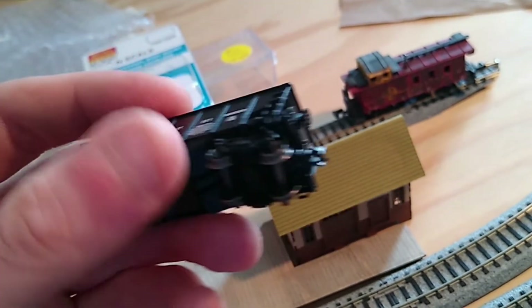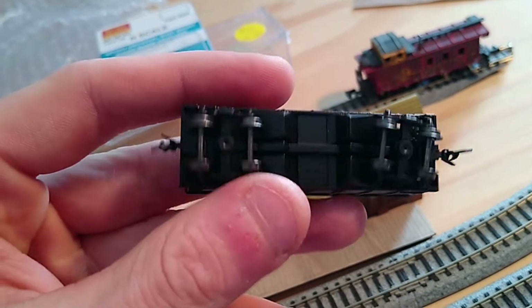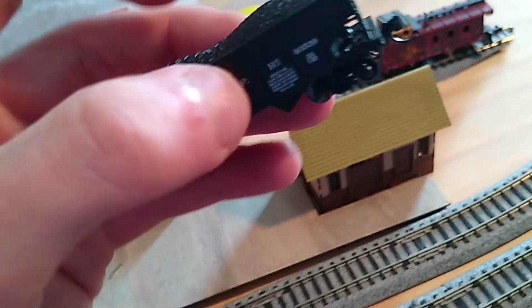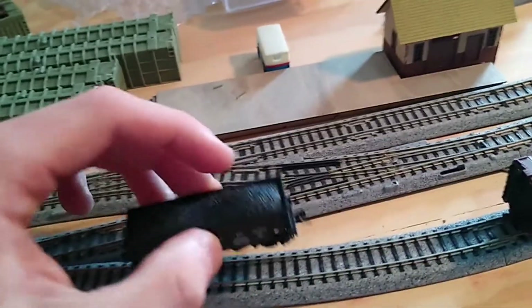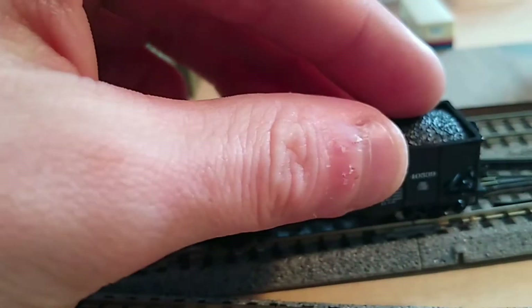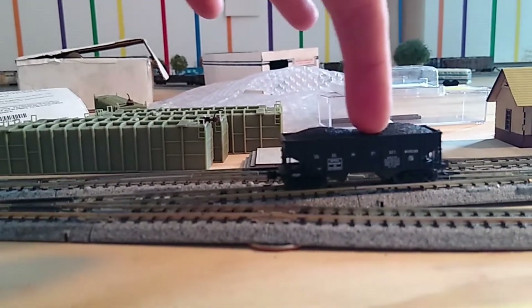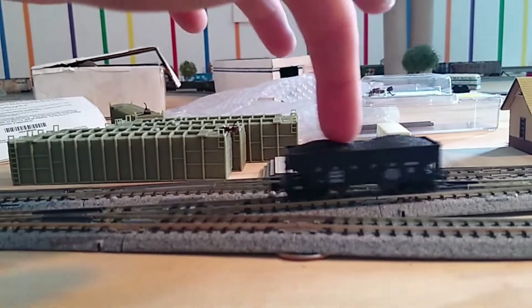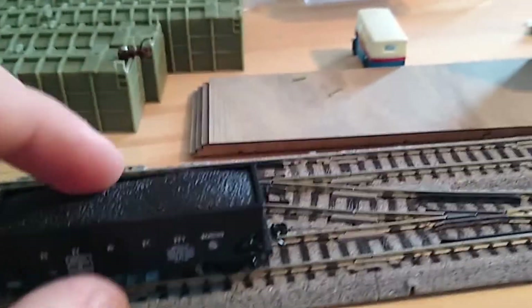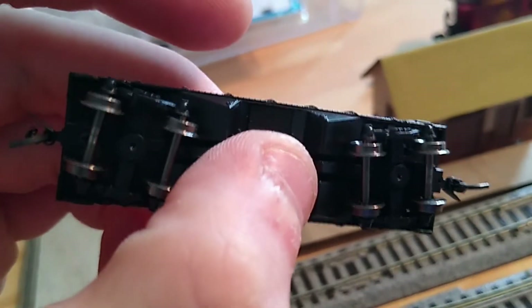It comes with knuckle couplers, and the wheels are Fox Valley metal wheels. They are a little tight fitting in the truck, so the car doesn't roll as well as I'd like — let me give it a little push to show you. Compared to Micro-Trains, the range doesn't roll quite as well, so that might be an easy fix.